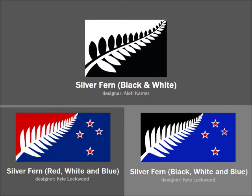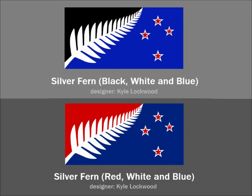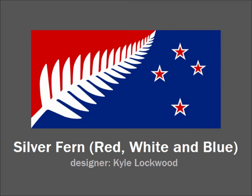Three of the finalists feature a fern in the design, which is recognized as a national symbol of New Zealand. These two similar ones both feature the southern cross from the current flag, but they replaced the Union Jack with a fern — sort of a compromise design. The red, white, and blue one seems to be the favorite right now, but things could change.